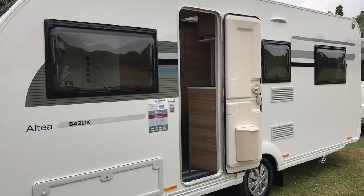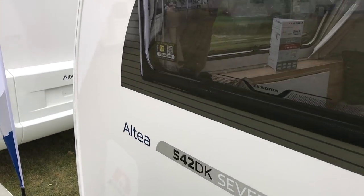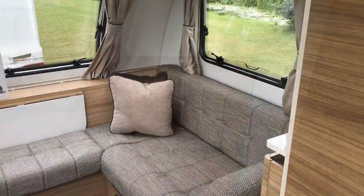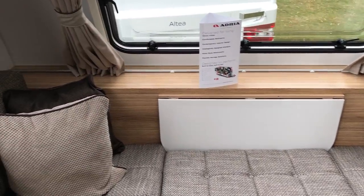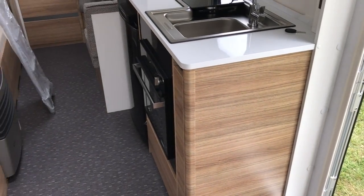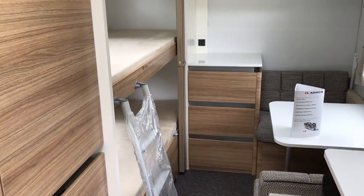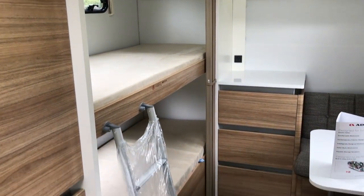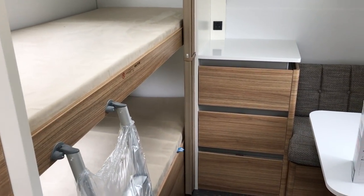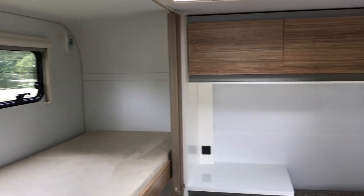The entry level Altea range is largely unchanged for 2018. I'm going to bring you into the Altea 7 just to show you a family layout. The Altea range has a new feel to the interior, and this one for 2018 will have the option of a triple bunk where currently there is a double bunk. So in the Altea 7 you will be able to specify either a double bunk or a triple bunk.